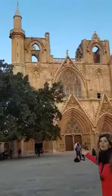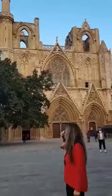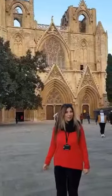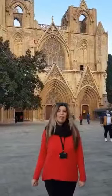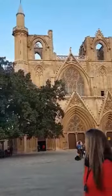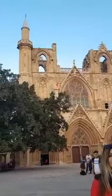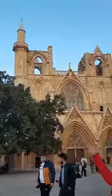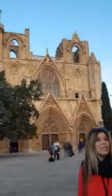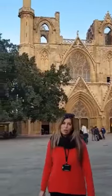If you look behind me, you will see a cathedral. This cathedral is called St. Nicholas Cathedral and it was built from 1289 until 1312 when it was completed. When the Ottomans came, they added a minaret and converted it into a mosque, as you can see. Nowadays it is used as a mosque and it's known as Lala Mustafa Pasha Mosque.